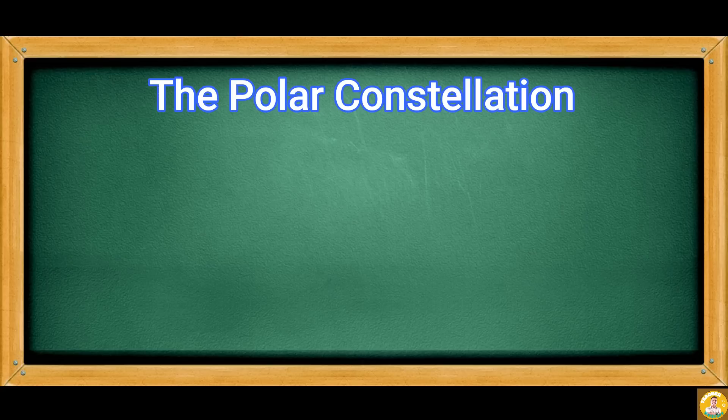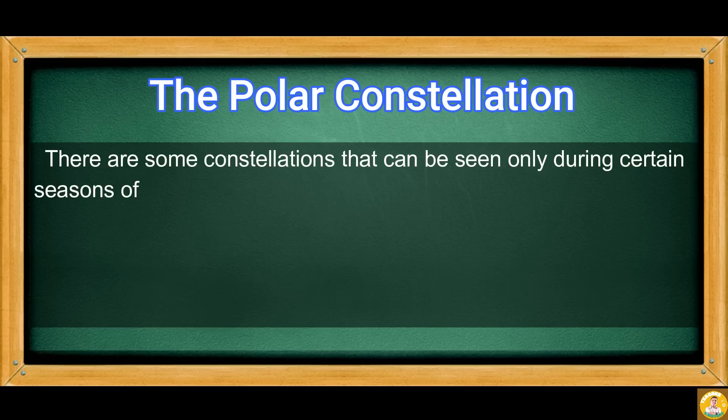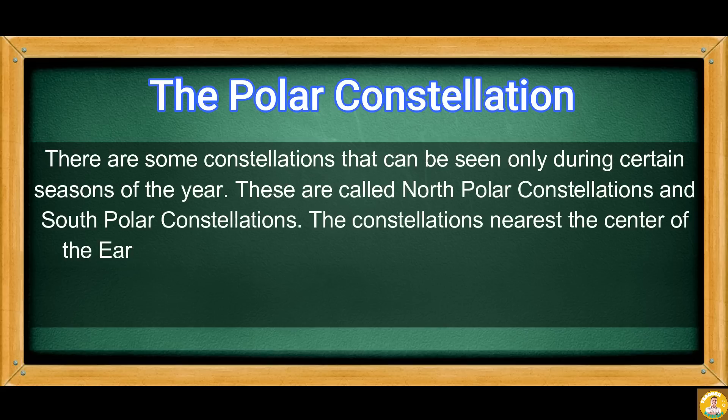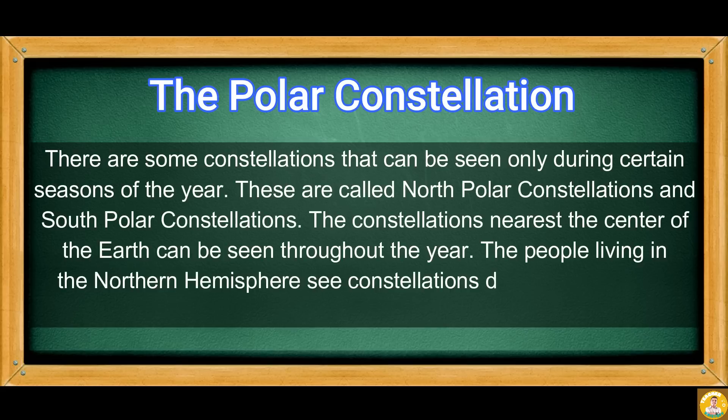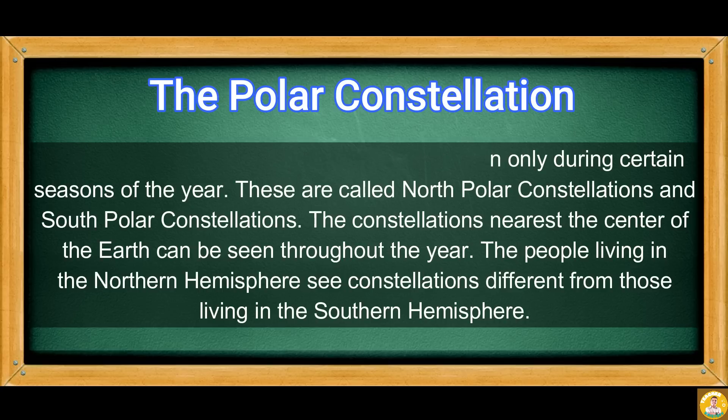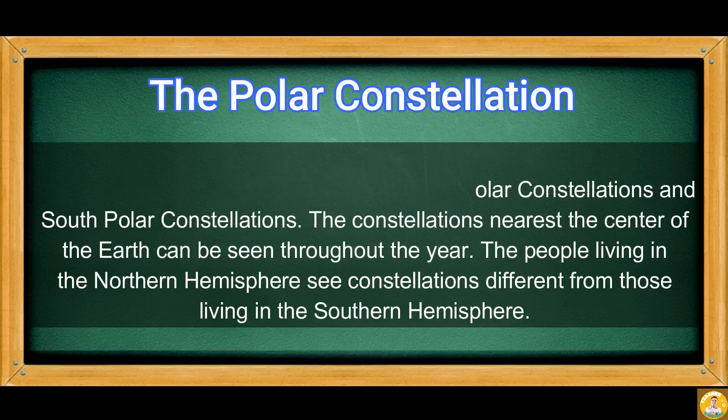There are some constellations that can be seen only during certain seasons of the year. These are called North Polar constellations and South Polar constellations. The constellations nearest to the center of the Earth can be seen throughout the year. The people living in the Northern Hemisphere see constellations different from those living in the Southern Hemisphere.